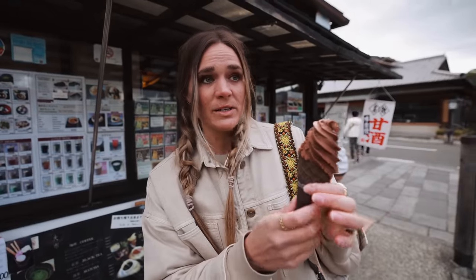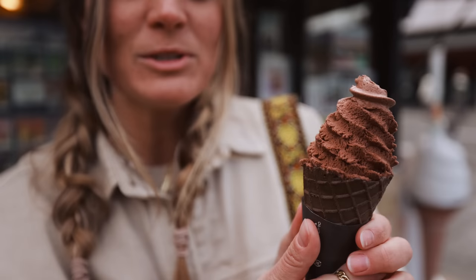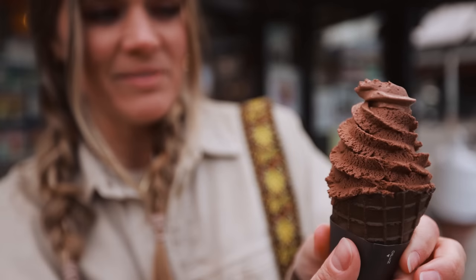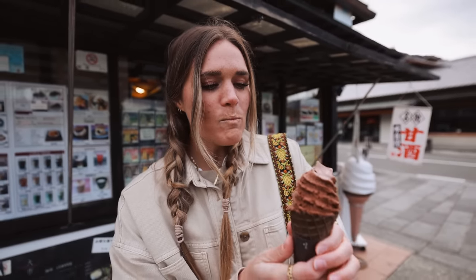Soft serve is everywhere — literally we see it everywhere, so we figured we would try it. Our noses are running, it's freezing, but we wanted to get some chocolate soft serve. So we got it — it looks very airy. It's good. I don't know how to describe it, it's just airy.